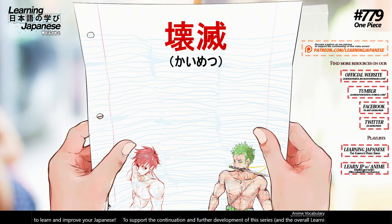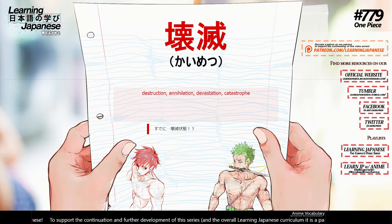革命軍 (kakumeigun) — revolutionary army. 壊滅 (kaimetsu) — destruction, annihilation, devastation, catastrophe.